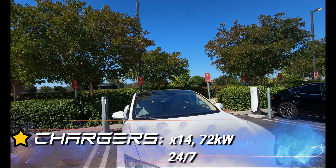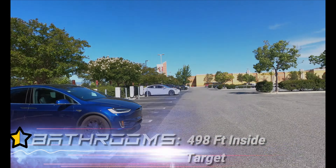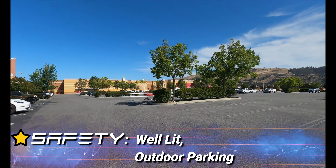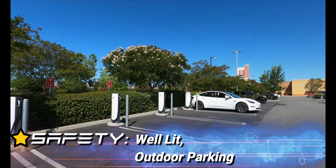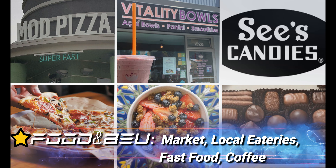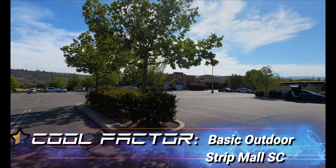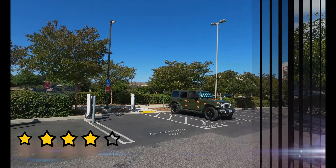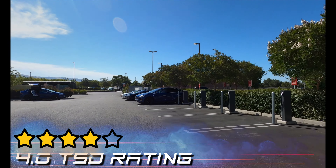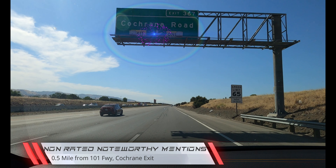One full star for chargers — 14 of them at 72 kW, 24/7. Half a star for bathrooms, 498 feet away inside Target. A full star for safety — well-lit outdoor parking. Food and beverage gets a full star because there's a market, local eateries, fast food, and coffee. Cool Factor scores a half star — this is your basic outdoor strip mall stop. The Morgan Hill Supercharger in California gets a 4.0 TST rating. Non-rated noteworthy mention: half a mile from the 101 freeway, Cochran Road exit.